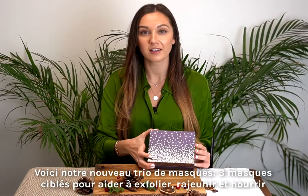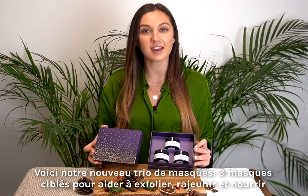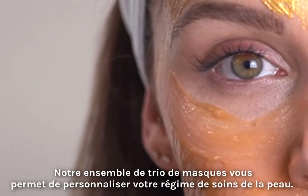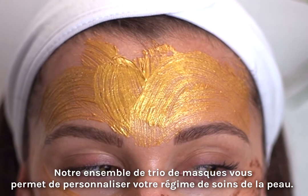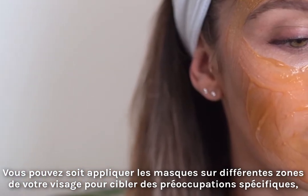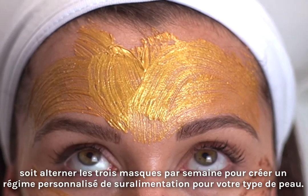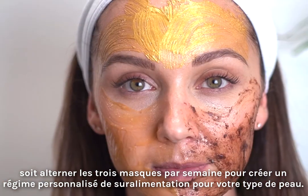This is our Masking Trio set — three targeted masks to help exfoliate, rejuvenate and nourish. Our Masking Trio set allows you to customise your regime. You can either do this by facial mask mapping depending on skin type and skin concern, or you can alternate these weekly to personalise for your own skin type.